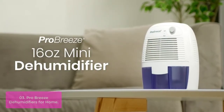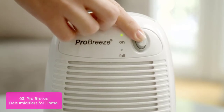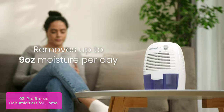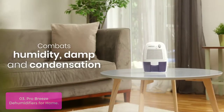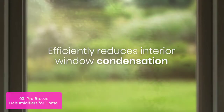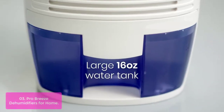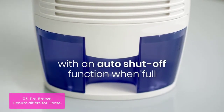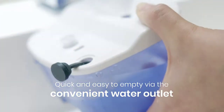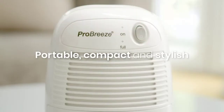List number 3: Pro Breeze Dehumidifiers for Home. This dehumidifier is ideal for your bedroom, bathroom, and office. Also known as an evaporative cooler, this product removes up to 9 ounces of water per day with a 17-ounce water tank capacity. It uses whisper quiet operation at a power output of just 23W per hour, and is capable of covering room sizes up to 1,220 cubic feet or 225 SQFT. It is lightweight, compact, and portable — the perfect-sized dehumidifier for your home or office.